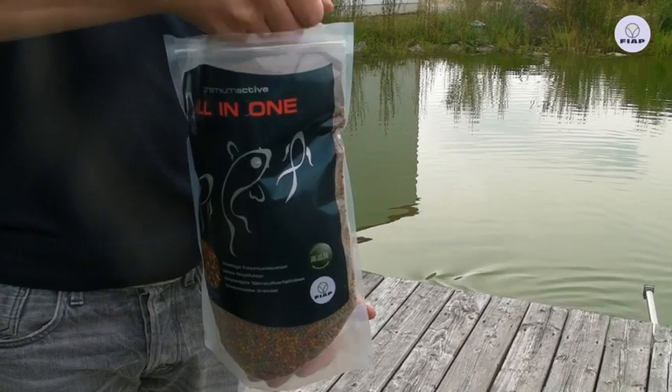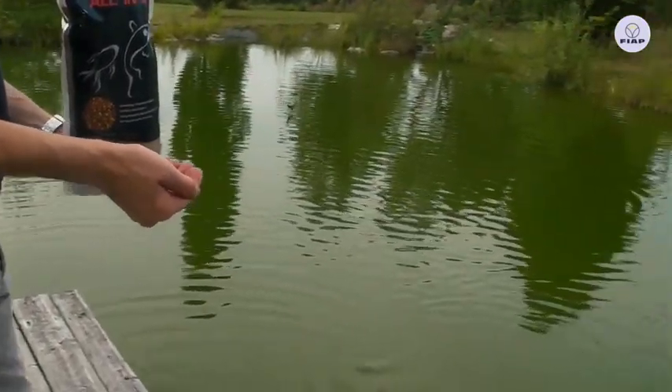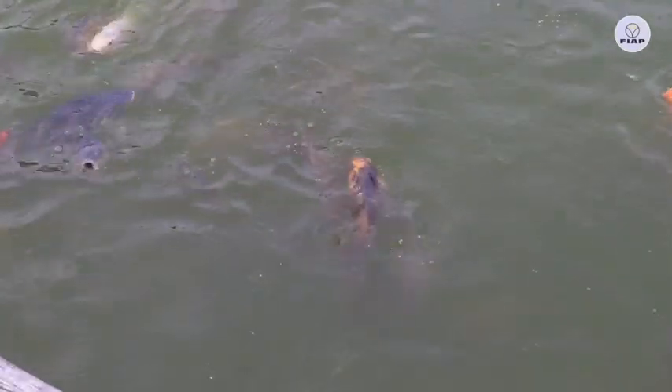The premium active all-in-one is a three-color granule: red for rich coloring, green for health, and brown for a healthy metabolism of all pond fish. Ideal for regular feeding to spoil your pond fish all year round.